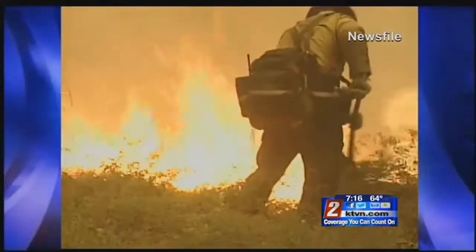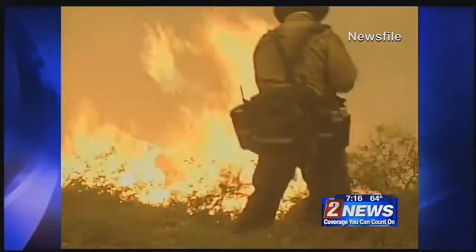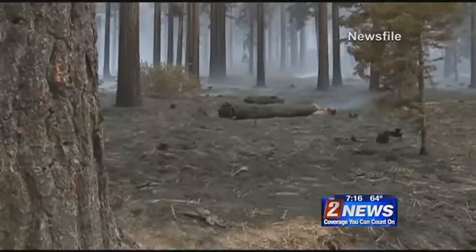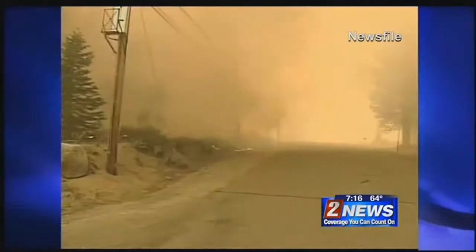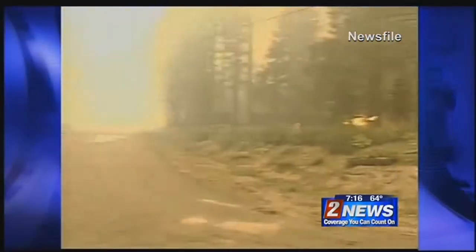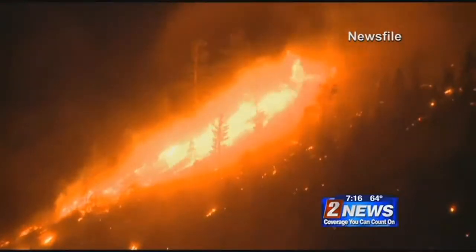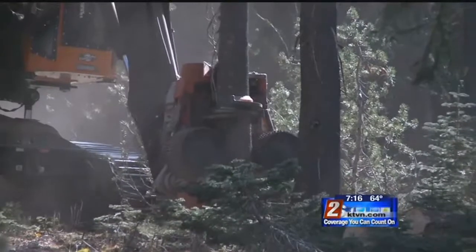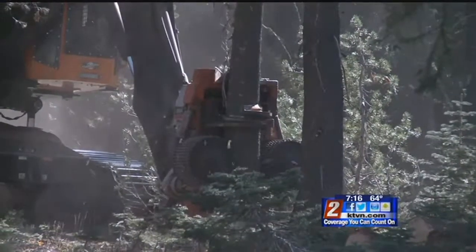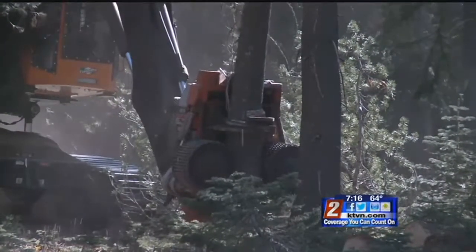By thinning the forest along the highway and out in the general forest as a buffer, it allows emergency vehicles in and out. This was true of both the Angora Fire in 2007 and the Emerald Fire in 2016. Areas that had forest thinning were not as affected and were able to grow back a lot faster because many of the trees were left standing after the blaze.